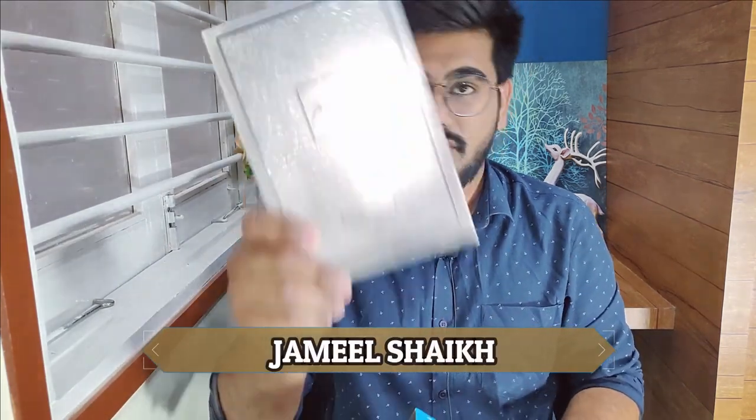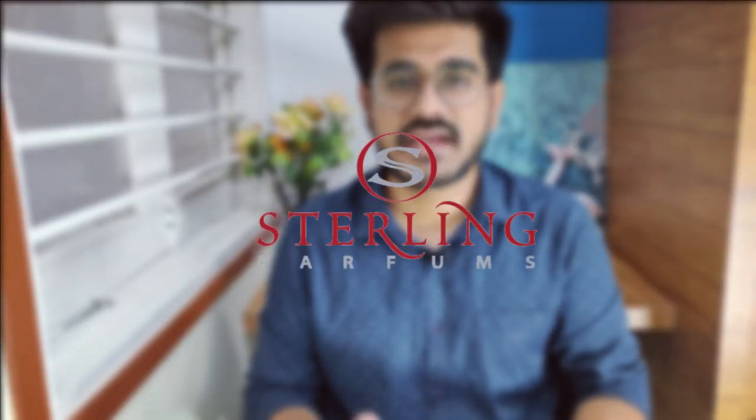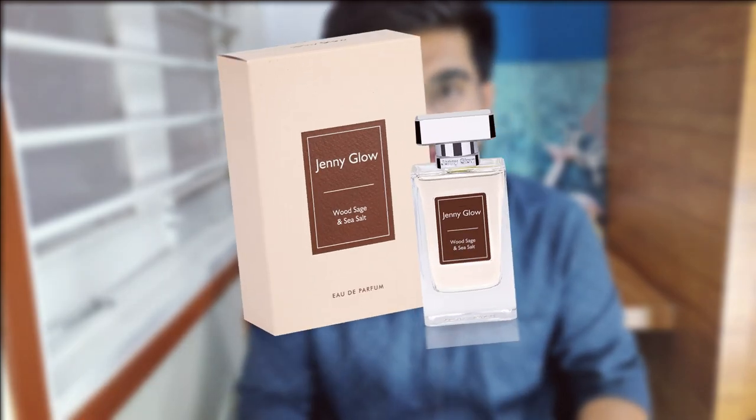Hey guys, welcome to another video — Fragrance Jam. Just Jack Whatever and Just Jack Neroli, let's do this. I've had these two perfumes for a long time and gave them a very good wearing. I have four fragrances from this house, but since these two are specifically for summers I thought of making a standalone video for these first. Just Jack is actually a brand from Sterling Perfumes — the same Sterling Perfumes that makes Armaf and Jenny Glow.